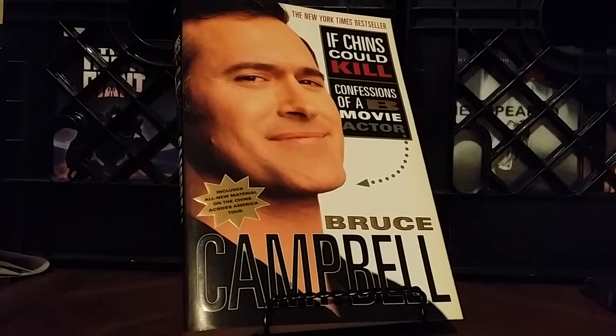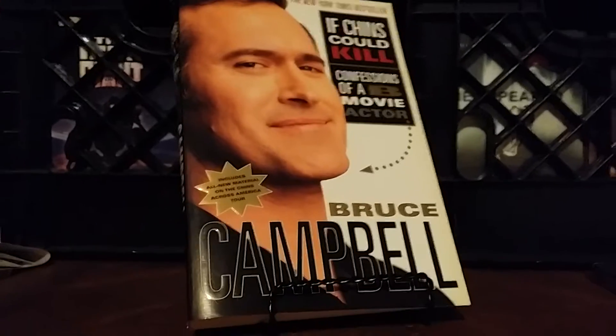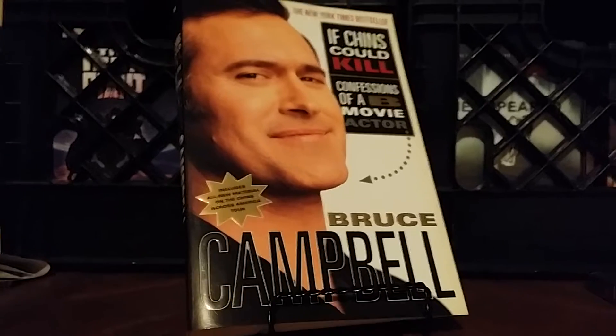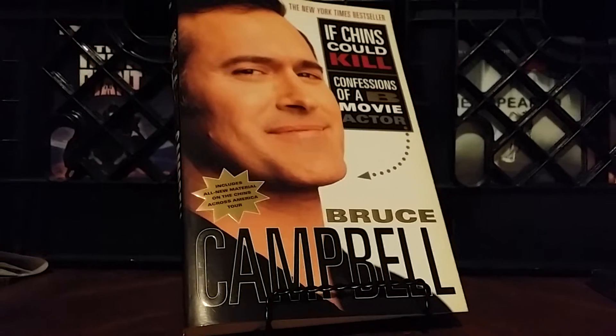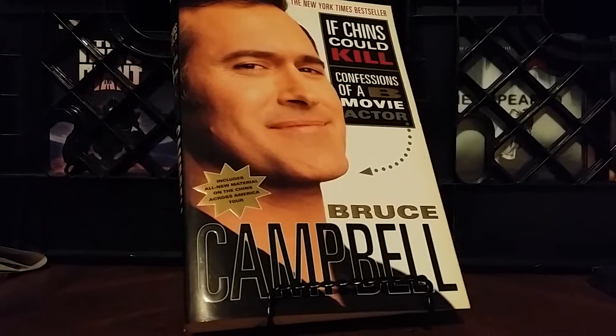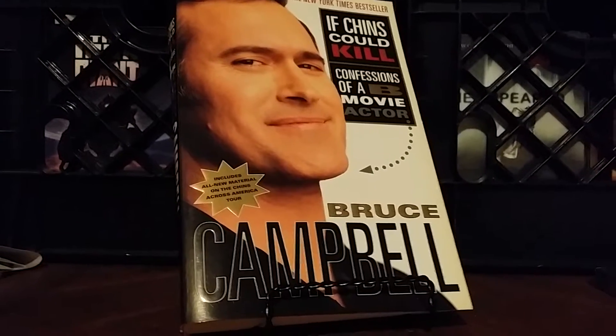Hello friends and welcome back to the horror section. This is going to be a video I'm starting for my channel — just doing cover art, showing some of my favorite cover art that I've collected over the years. That's usually what catches your eye, whether you go to a movie store or a website. Sometimes the movie is terrible but it's got cool cover art, so you kind of buy it for that.